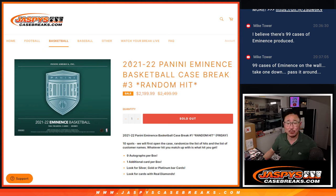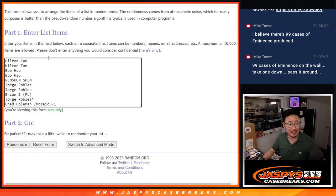Hi everyone, Joe for jazbeescasebreaks.com coming at you with 2021-22 Panini Eminence Basketball — a random hit break, number three from jazbeescasebreaks.com. We sold this out almost straight up, so thanks to the people who bought spots straight up and congrats to Chad who won a spot and the one and only filler we had to do, that Mosaic Basketball pack number 371.